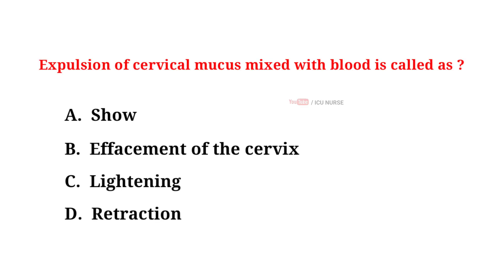Expulsion of cervical mucus mixed with blood is called: A. Show, B. Effacement of the cervix, C. Lightening, D. Retraction. And the correct answer is A. Show.